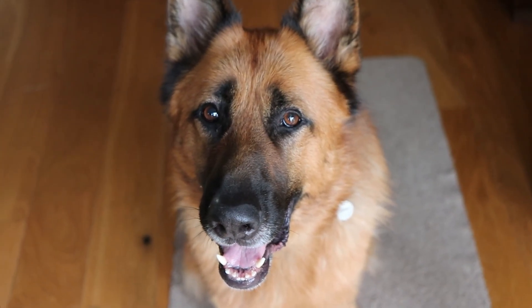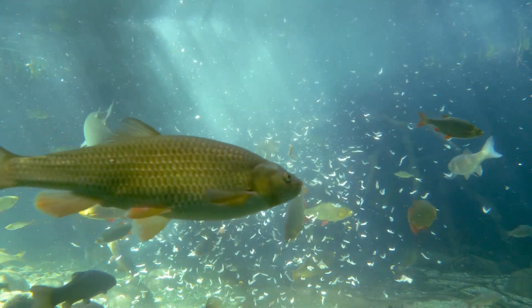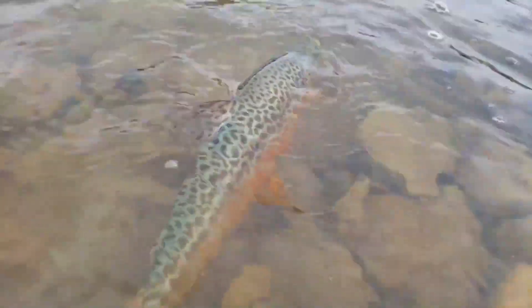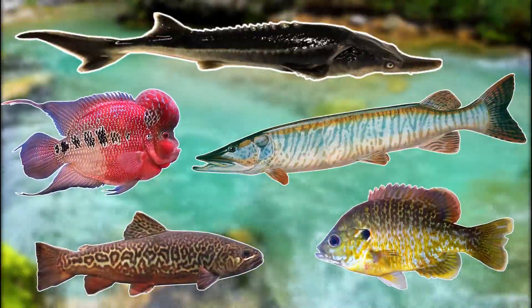Hello everyone, I hope you're doing well. On this planet there are plenty of fish that are closely related to each other, and in some cases these species are so closely related that they can even interbreed and create hybrid fish. In this video I will be going through five hybrid fish from around the world.